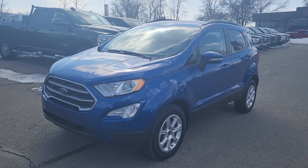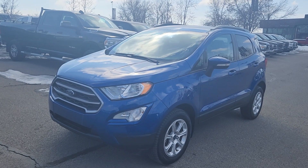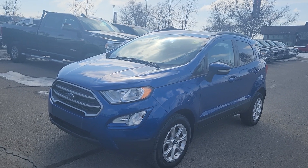Good morning, this is Jackie down at Macklin Ford. Today I'm showing you this newly arrived 2019 Ford EcoSport SE. The stock number is 23BS 3943A.